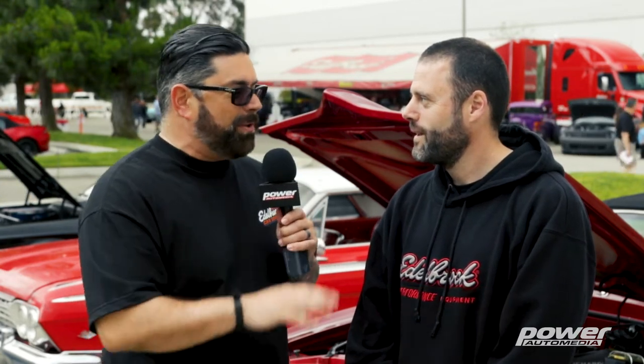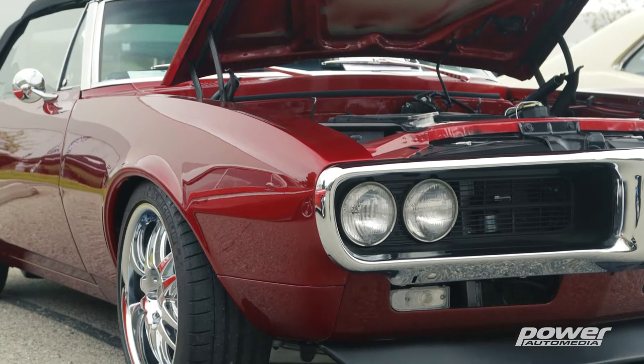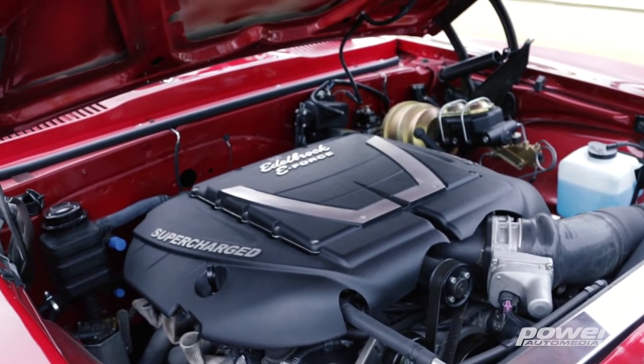This '67 Firebird just got completed — tell us all about it. Bought it as a shell seven years ago and built the engine in my garage. It's a 417 stroked LS3 with one of our Edelbrock superchargers. It's got a T56 Magnum, an aftermarket subframe with coilovers, Corvette A-arms, and an independent rear suspension.